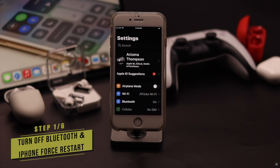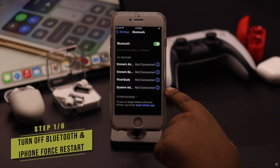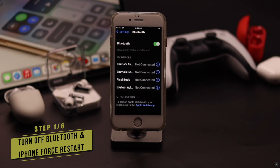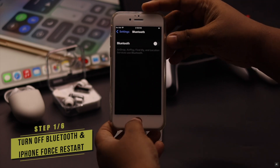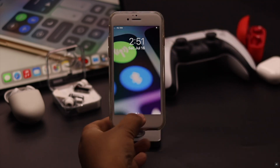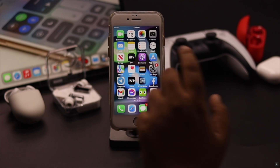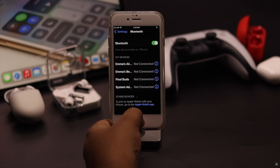If your iPhone 6s's Bluetooth was turned on for a long time but was not connected to anything, it might get a software glitch. To fix it, turn off Bluetooth, then give your iPhone a force restart. Now turn on Bluetooth and it often fixes the problem.